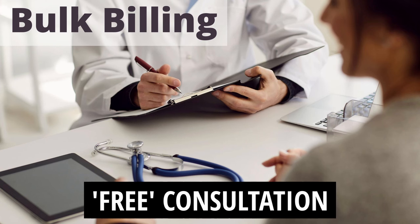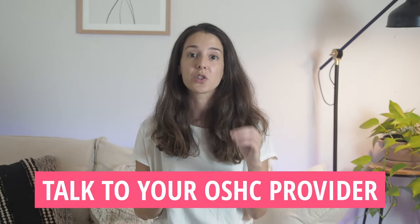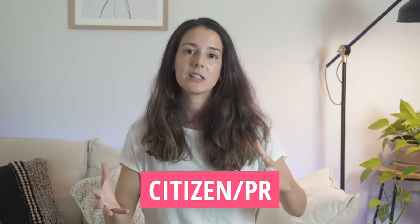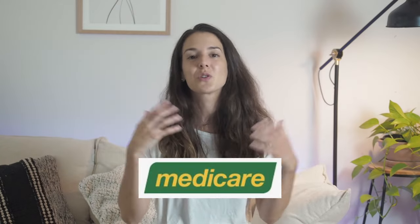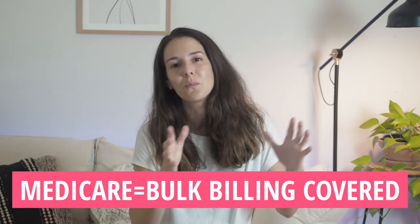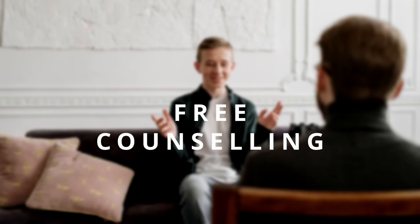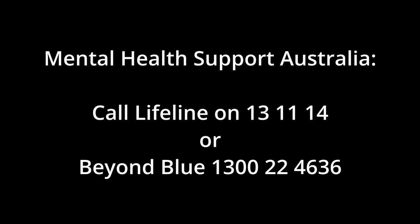Bulk billing is when you go to a doctor and you don't pay for your consultation because the fee is covered by your private health insurance provider. However, this is not always the case, so I recommend talking to your health insurance provider first or going online to see what options are available. If you're an Australian citizen or permanent resident, you have Medicare cover — Medicare covers all your bulk billing expenses. And if you need mental health support, if you're a student or working in a professional job, most institutes and workplaces offer access to free counseling services, so take advantage of that.